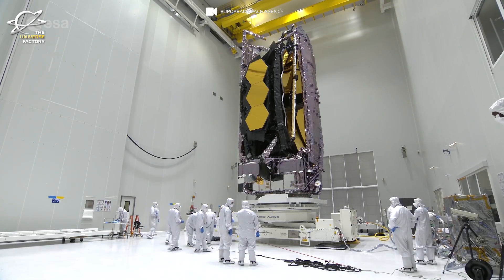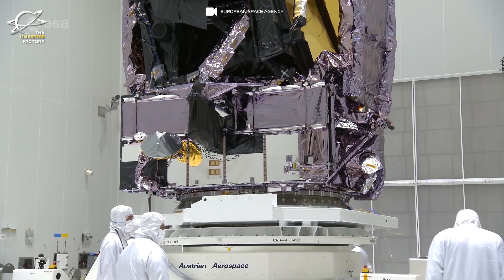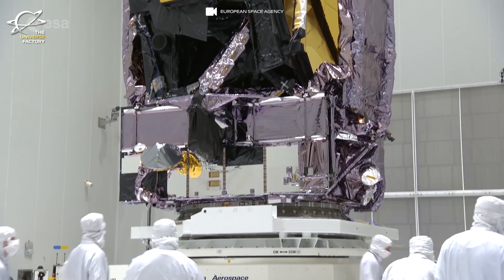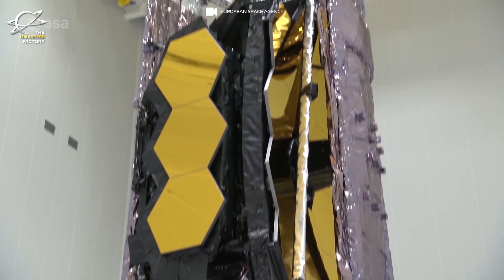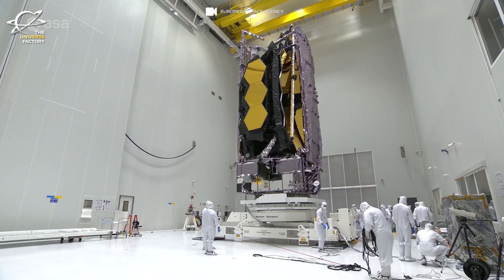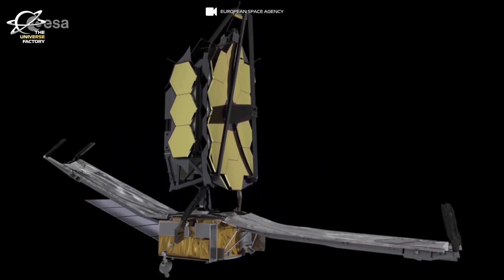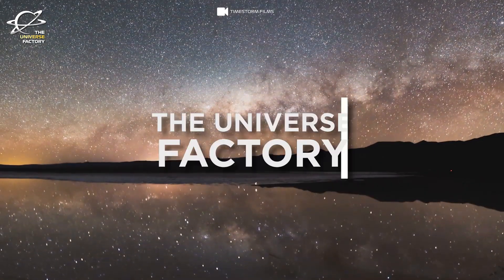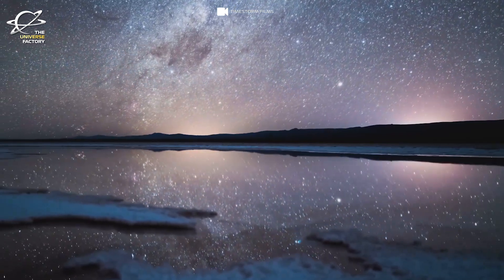Recently released James Webb Space Telescope images highlight an entirely new, dynamic and vibrant light on these gorgeous realms called the galaxies. Since the launch, Webb Telescope had revealed many of the hidden aspects of our universe with its extraordinary capabilities to capture objects in infrared. And the latest images captured by it are without any doubts mesmerizingly beautiful. This is the Universe Factory and today we are going to talk about these images captured by Webb Telescope.